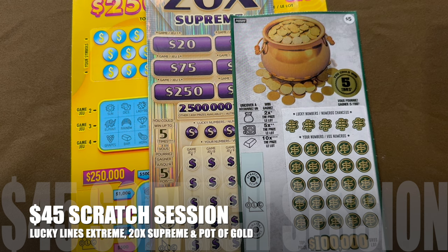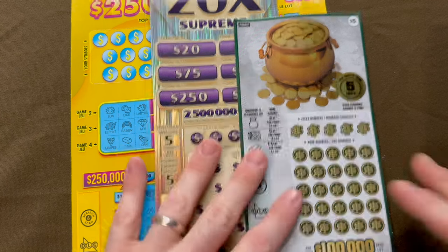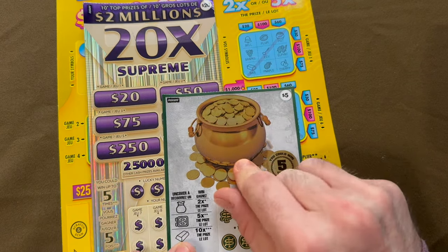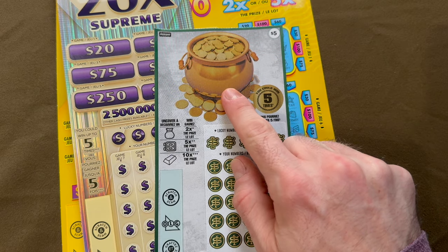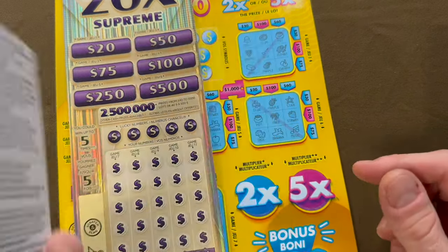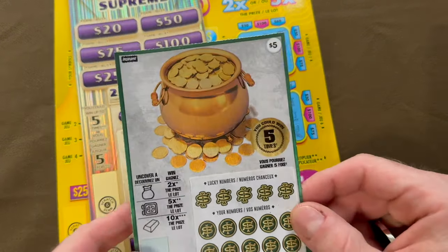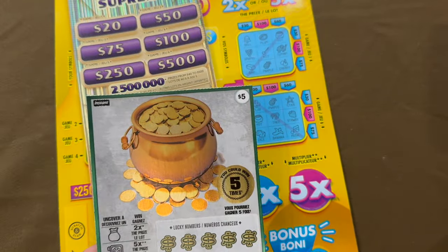Good evening everyone, welcome to Brontide Lotto, it's Brian here. We have a $45 session, so we're going to be doing a couple fun tickets. This is actually a new one — didn't really have a name — but there's a couple new ones with the pot of gold design. Odds are one in three point something. Top prize $100,000, ticket number 12, $5 ticket.